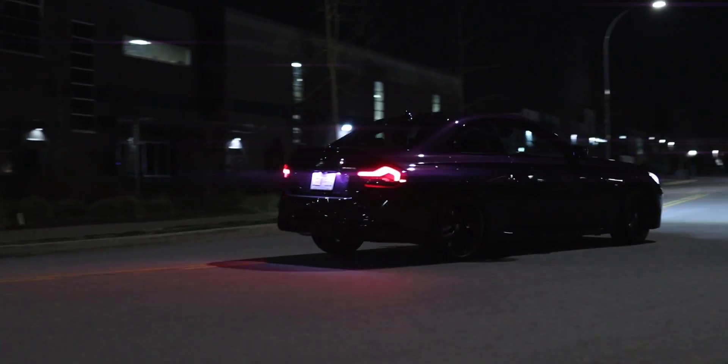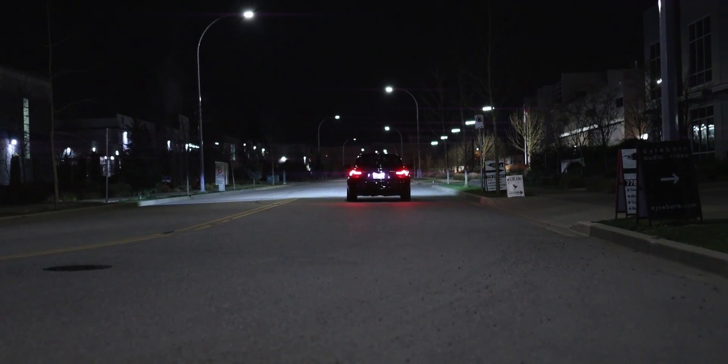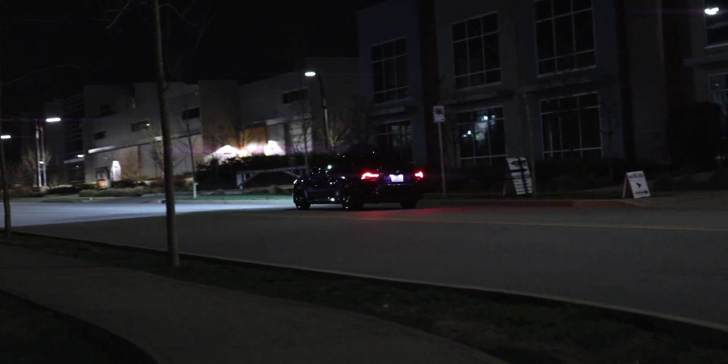If enough customers ask for one, maybe BMW might introduce a manual. The Toyota Supra is rumored to be getting a manual transmission, and it has the exact same engine as this car, so who knows — maybe in the future this will also have a manual too.